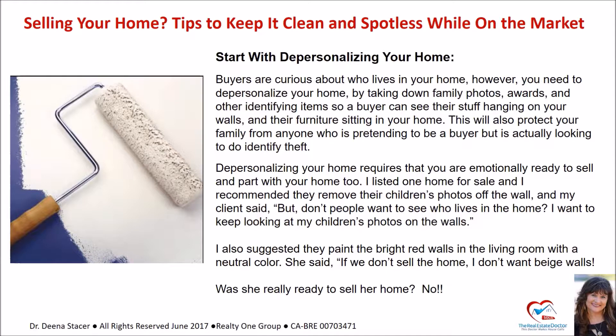I listed one home for sale and recommended that they remove their children's photos off the wall. My clients said, 'But don't people want to see who lives in the home? I want to keep looking at my children's photos on the walls.' I also suggested they paint the bright red walls in the living room a neutral color. She said, 'If we don't sell the home, I don't want beige walls.' Was she really ready to sell her home? No.